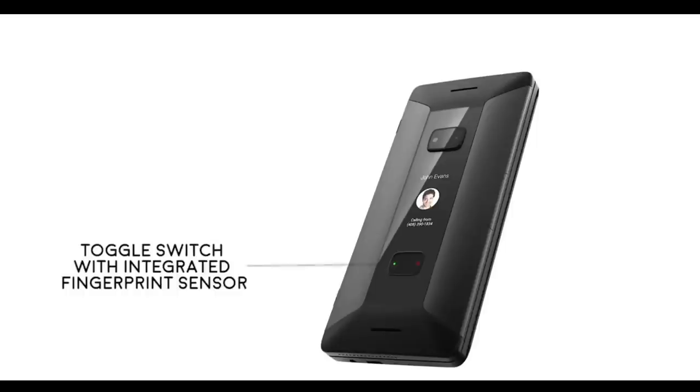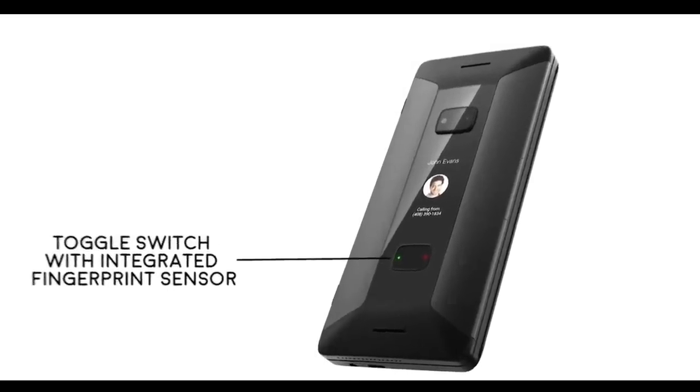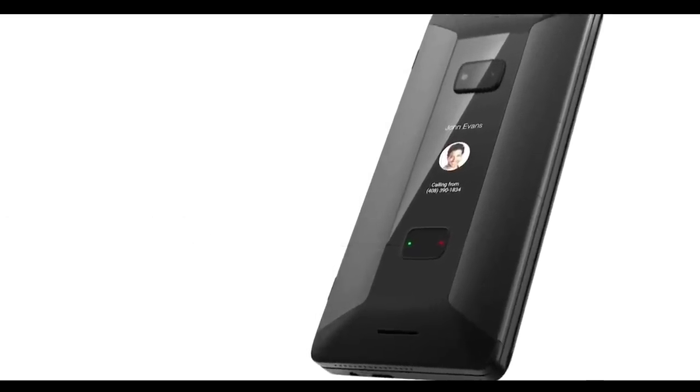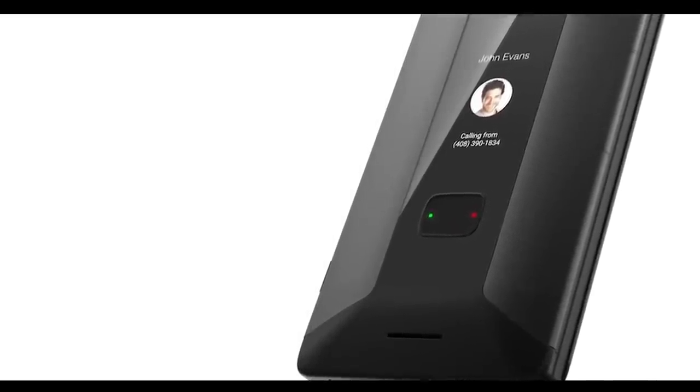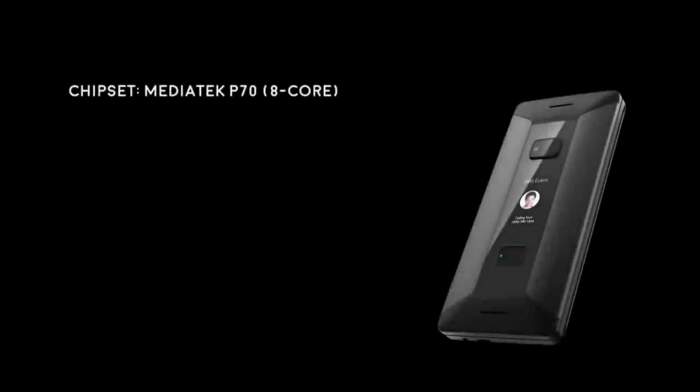Cosmo's innovative toggle switch provides superior security for the device, with an integrated fingerprint sensor and call answer buttons, avoiding accidentally accepting calls when the device is in your pocket or handbag.